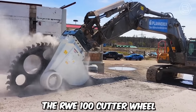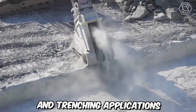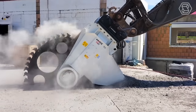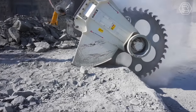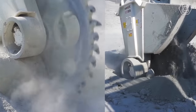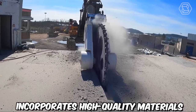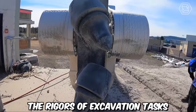The RWE 100 Cutter Wheel is a powerful and efficient cutting tool designed for various excavation and trenching applications, offering exceptional performance, durability, and versatility in construction and underground utility work. It is specifically designed to be mounted on excavation machinery such as excavators or backhoes. It features a robust and durable construction ensuring reliable operation even in demanding conditions, incorporating high-quality materials and advanced engineering techniques capable of withstanding the rigors of excavation tasks.